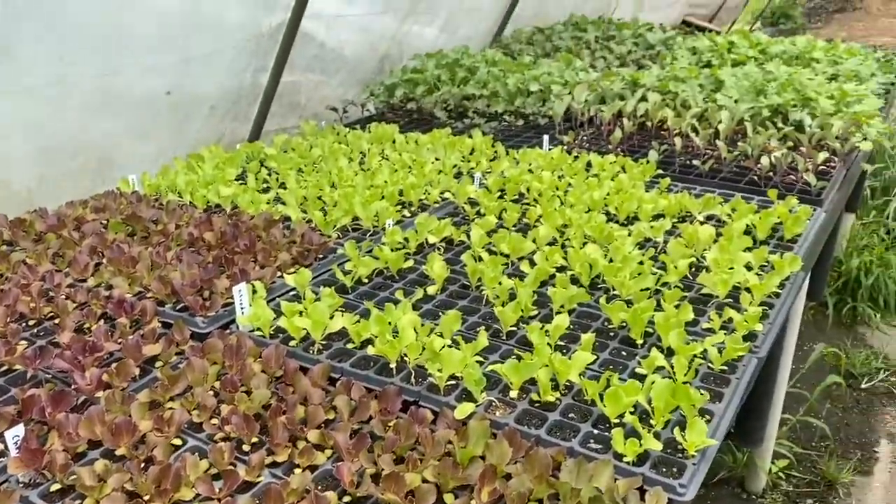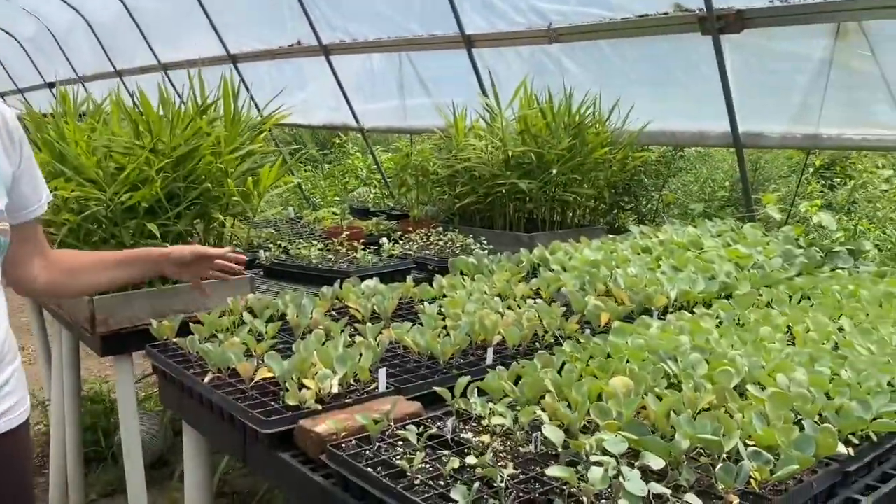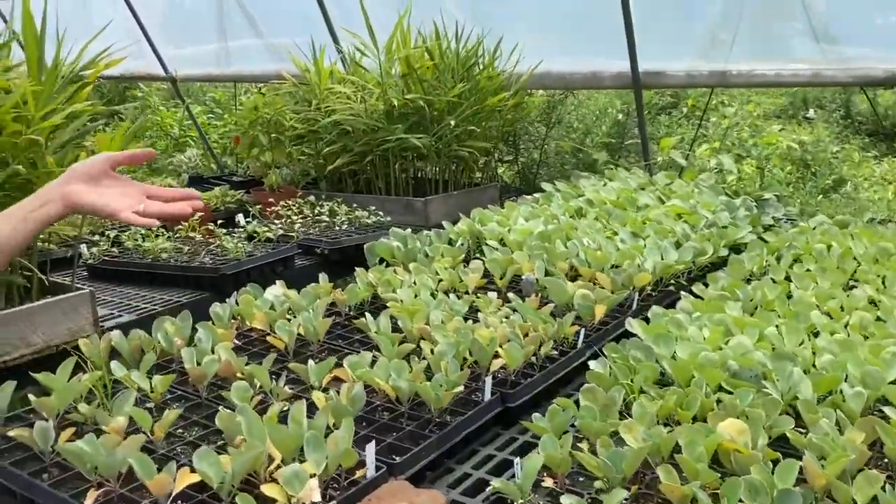And then it got planted in the field. So this is where food begins — begins as a seed, comes to the greenhouse, and then goes out to the field.